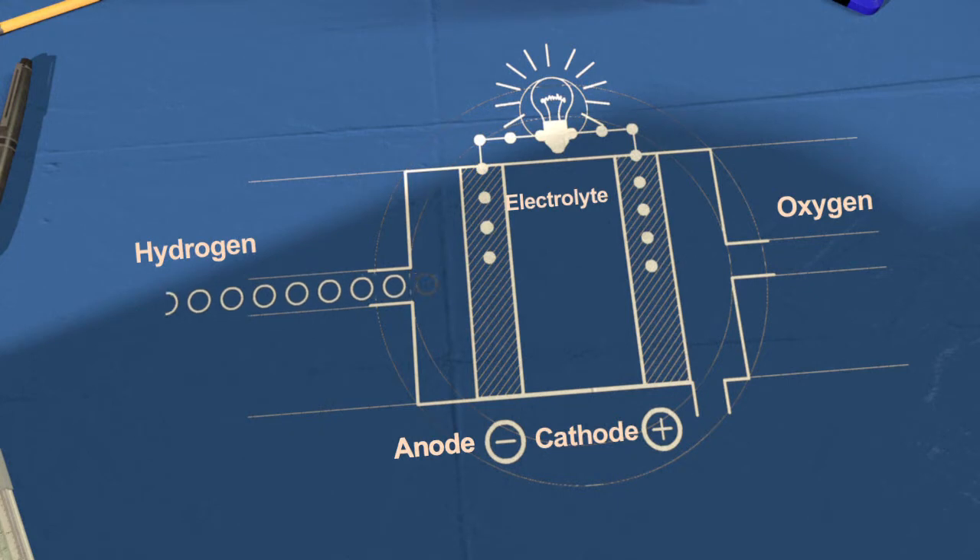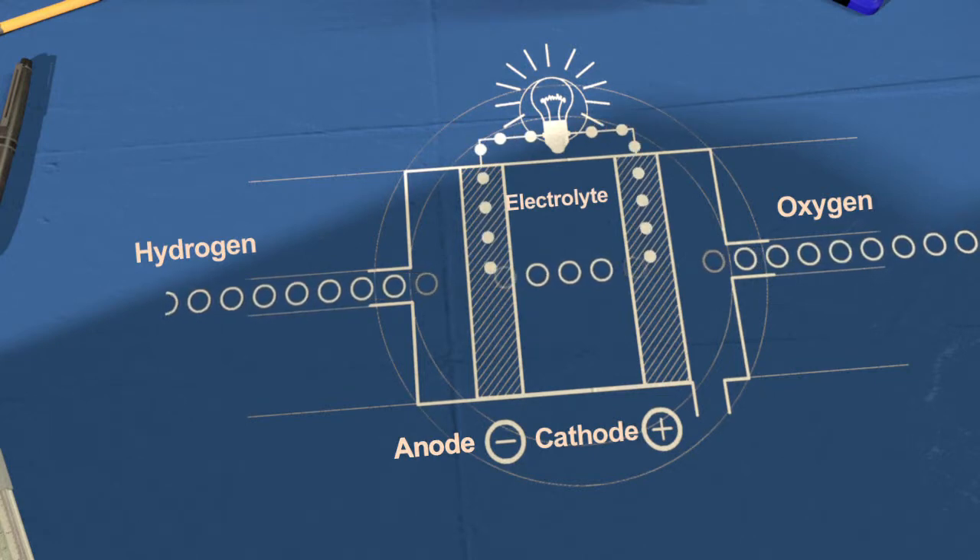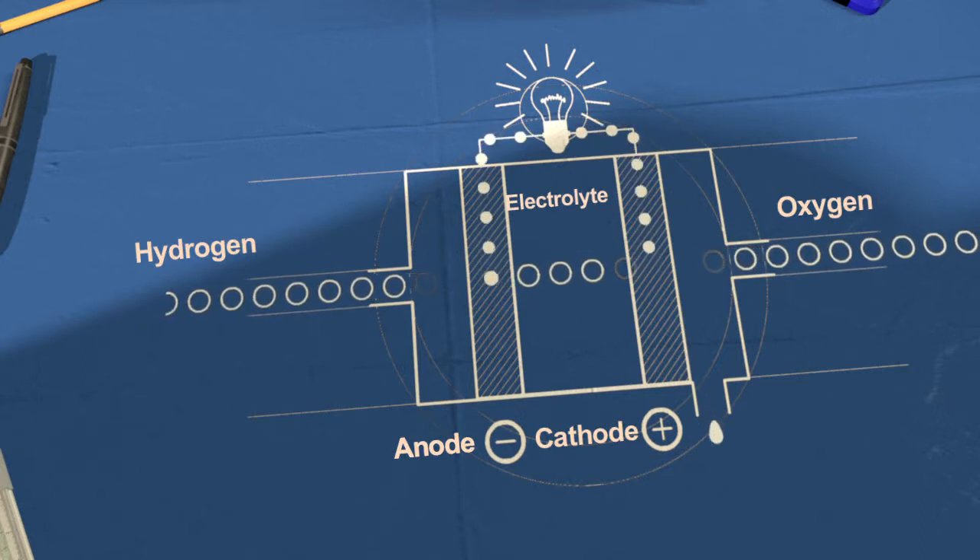A chemical reaction at the electrodes strips the atoms of their electrons. These electrically charged particles, which can be used as power, are then carried between electrodes through an electrolyte. Water is a byproduct formed when two positively charged hydrogen particles combine with negatively charged oxygen particles. Water vapor is the only gas released.